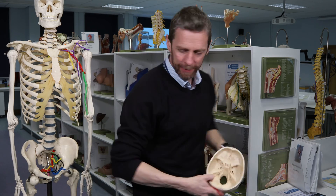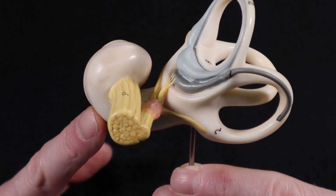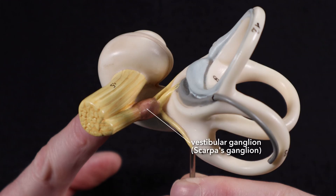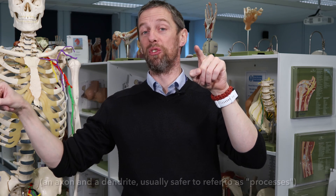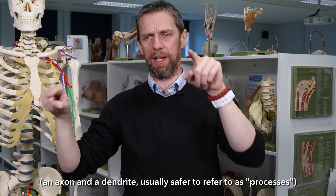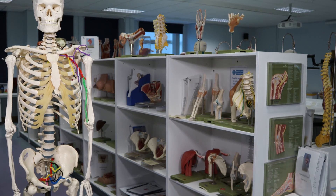That is where the vestibulocochlear nerve, cranial nerve eight, runs. Inside the internal acoustic meatus is a vestibular ganglion — a collection of nerve cell bodies outside the central nervous system. This ganglion contains bipolar neurons: each neuron has a cell body and sends out two axons. One axon goes towards the vestibular apparatus of the inner ear as the peripheral fibre, and the other axon runs back to the central nervous system as the central fibre.